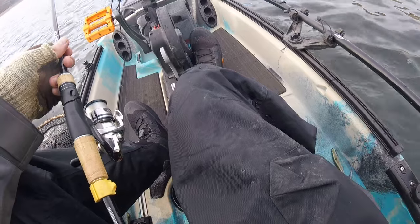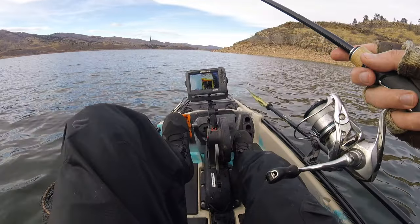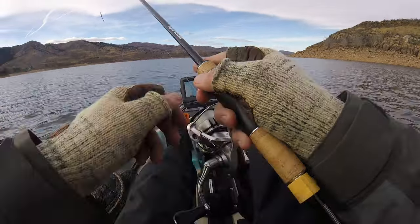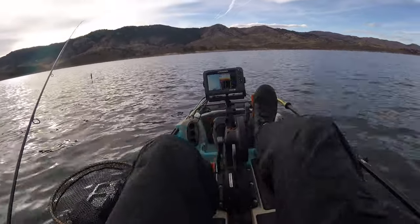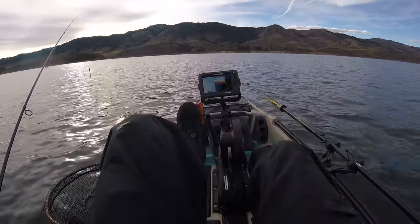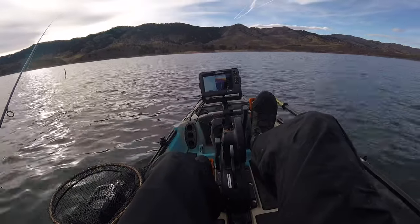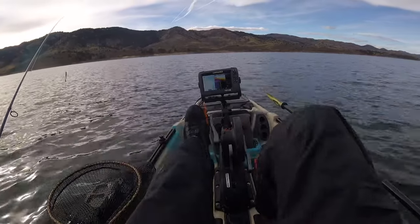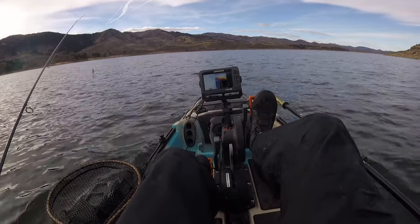I think the drop shot is pretty well going to be locking our hands the rest of the time here. I might throw a jerk bait at the end of the day too — at the end of the day all these bait fish come up super shallow and the trout follow them up. You can catch them on a jerk bait shallow at the end of the day. But right now most of the bait fish are down deep and I'm just putting my drop shot right in that stuff, moving around looking for those trout. Usually when I start seeing them on the finder, that's when I'm getting bit.